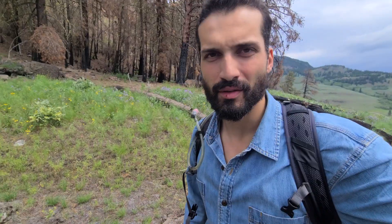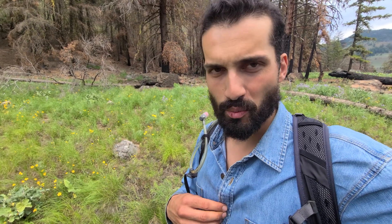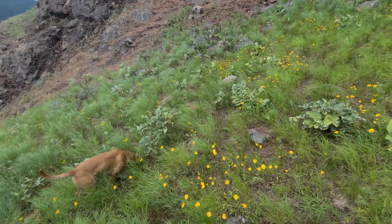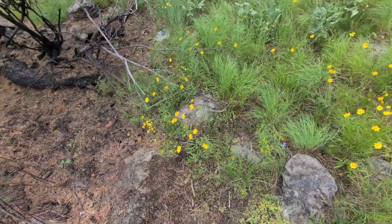Ça sent extrêmement bon, ça sent très sucré. Pour ceux qui ont vu la dernière vidéo sur les plantes sauvages, vous avez vu le balsam root arrow leaf, le tournesol de l'Okanagan. Et voilà que les grandes feuilles jaunes sont parties, mais des plus petites feuilles jaunes sont apparues — leurs petites sœurs.